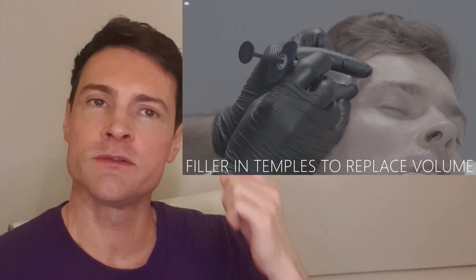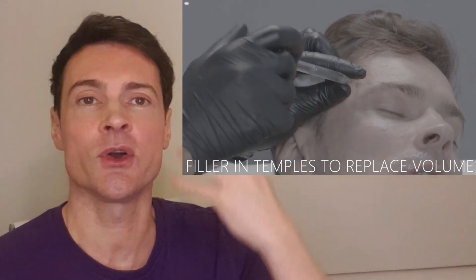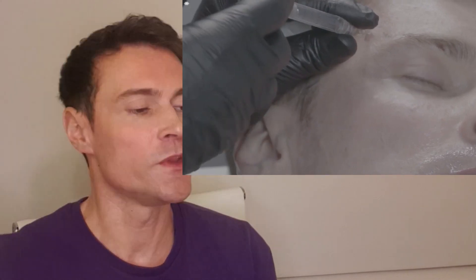This is the temple filler. We lose volume in our temples as we age, so replacing that volume gives your whole face a much more youthful shape. I really loved this — it was great. The only downside was it was excruciatingly painful. The first half of the vial wasn't too bad, but by the end it was excruciating — imagine having liquid pumped into your skull. Not a nice sensation, but it was worth it.